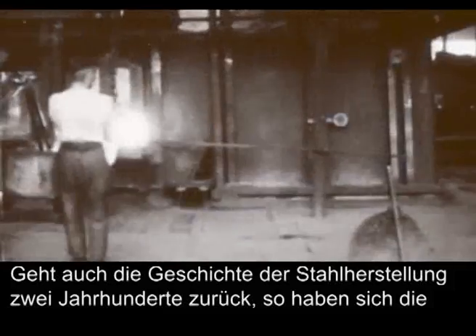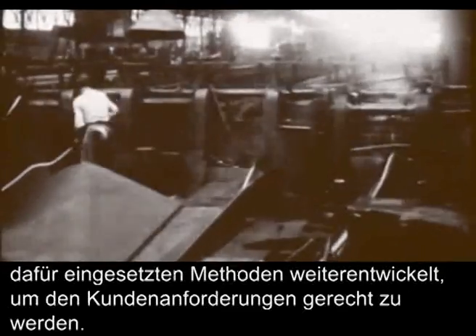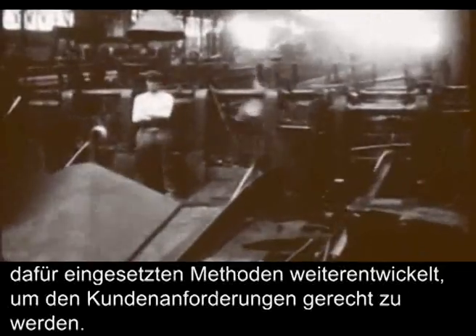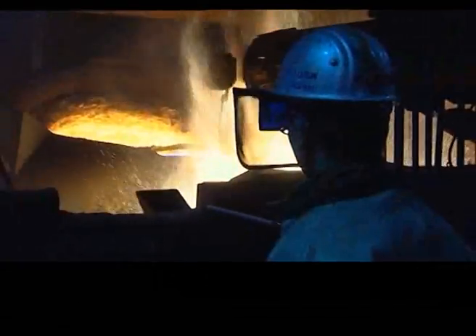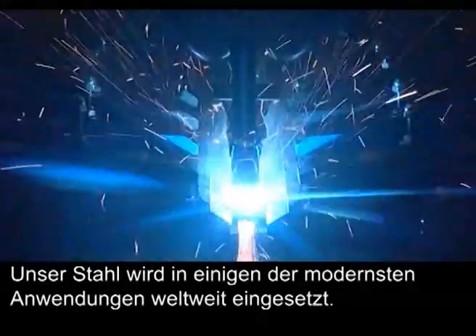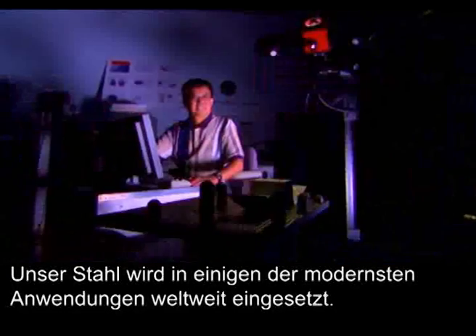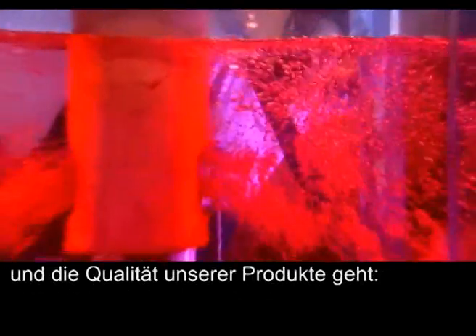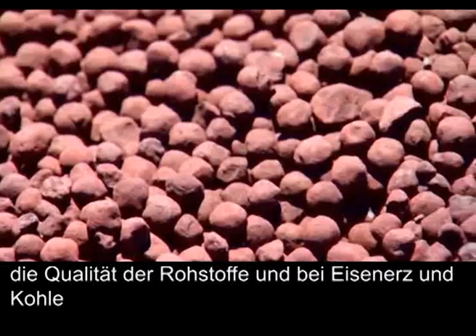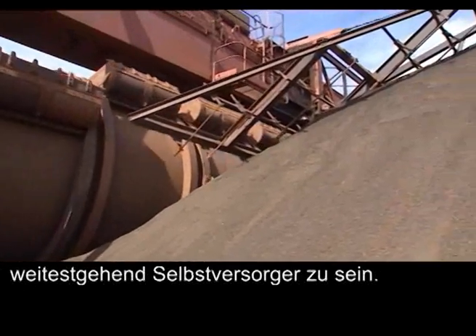While the history of steelmaking dates back two centuries, the methods used to manufacture steel continue to evolve in order to meet customer requirements. Steel is used in some of the most advanced applications in the world. Two elements are critical in the economics of steelmaking and the quality of our products: the quality of raw materials and being as self-sufficient in iron ore and coal as possible.